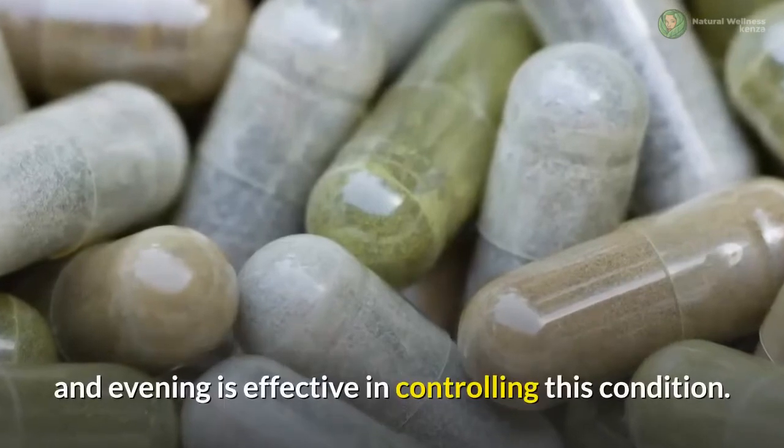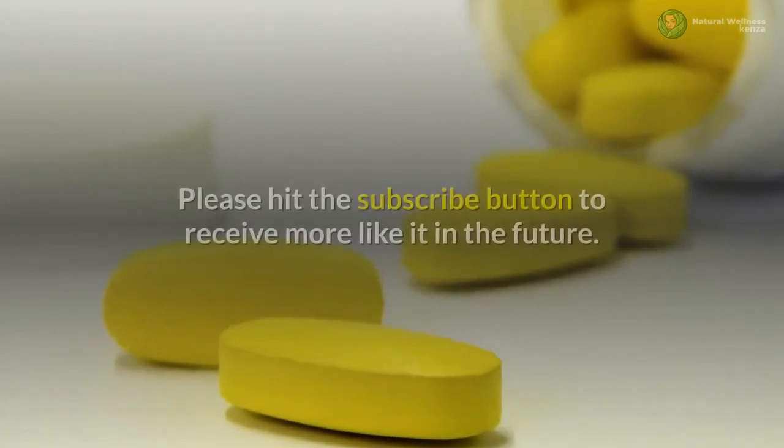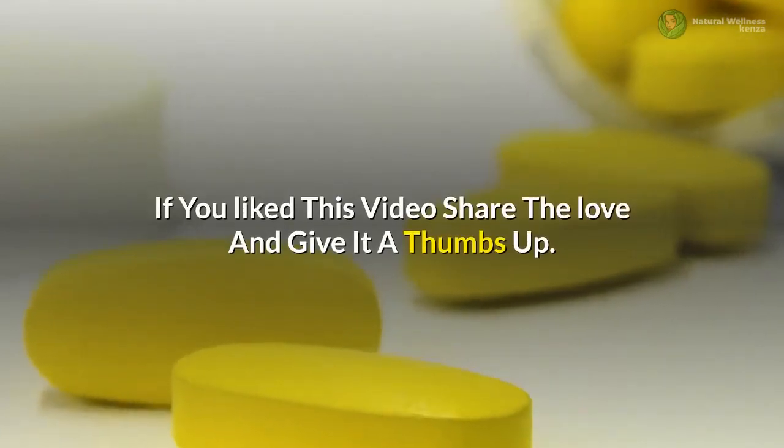If you liked this video, please hit the subscribe button to receive more like it in the future. If you liked this video, share the love and give it a thumbs up.